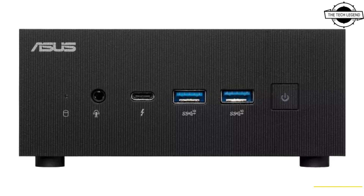Thunderbolt 4 also supports power delivery input, allowing the PN64 to draw power from a compatible monitor. It can support a single 8K display at 60 Hz or up to four 4K monitors at 60 Hz via a combination of two HDMI ports, Thunderbolt 4, and the configurable port when the HDMI option is chosen. With HDMI selected for the configurable port, it can separately support up to 8K or 4K at 60 Hz.